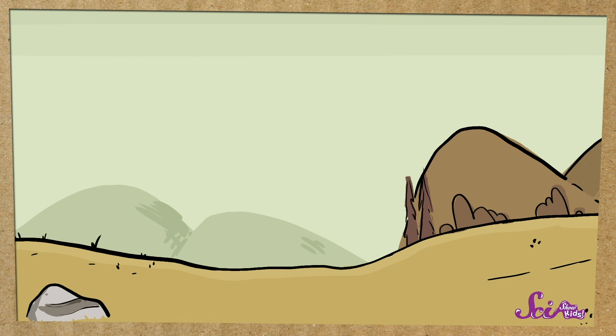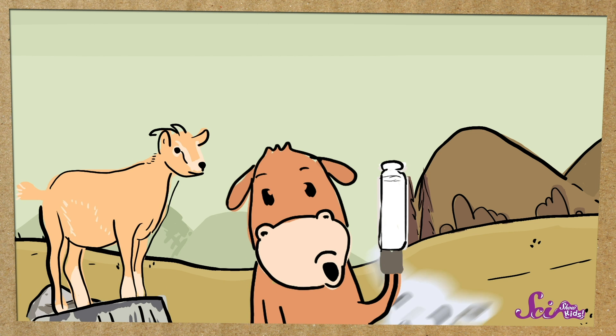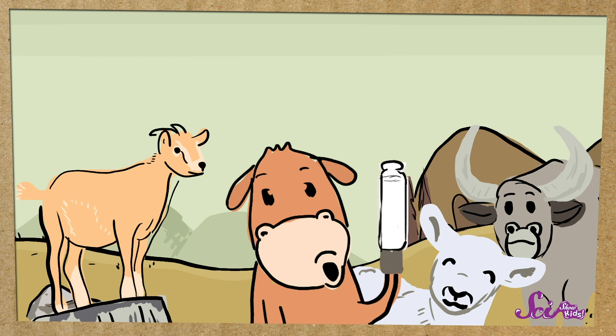Most yogurt is made from milk — usually cow's milk, but not always. There's also goat milk yogurt, sheep milk yogurt, and even buffalo milk yogurt.